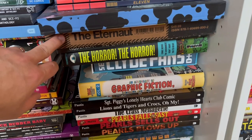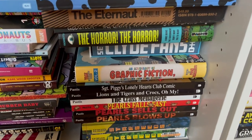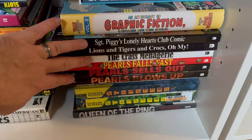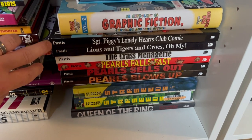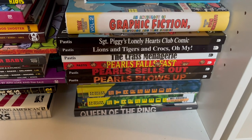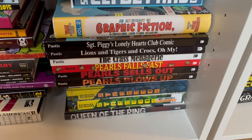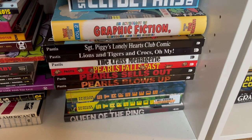The Eternaut is a great story by Oesterheld and Breccia that everyone should read. The Clyde Fans by Seth. Pearls Before Swine — one of my all-time favorite newspaper strips by Stephan Pastis. I had the opportunity to meet Stephan Pastis back in the day with my wife; he did a show at a local library. Anybody who wants a good modern newspaper strip — I recommend that one.